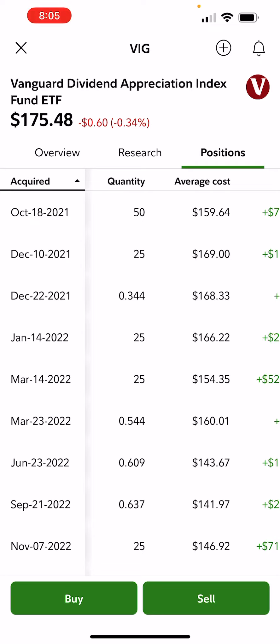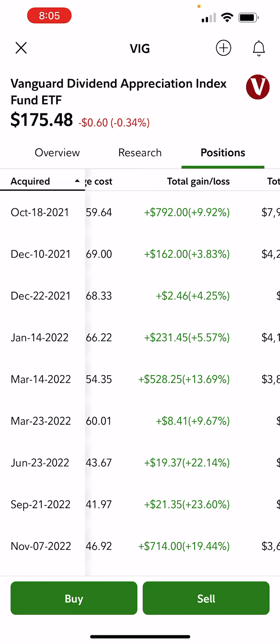I've made a discovery here on the Vanguard Dividend Appreciation Fund and I just want to share it with you guys. I started accumulating shares in October of 2021 at an average cost of $159. The stock price has done quite well — we're up in every block, ranging from the low single digits to the high double digits, into the 20s. That's a nice block right there.